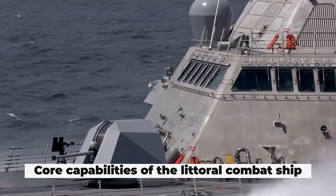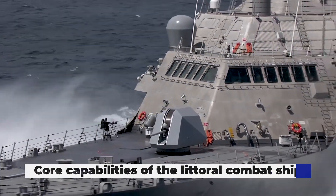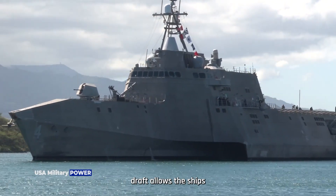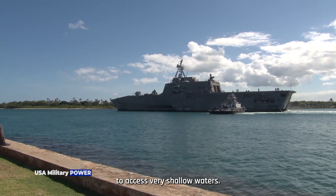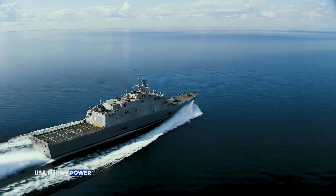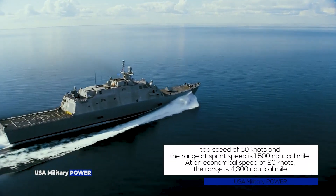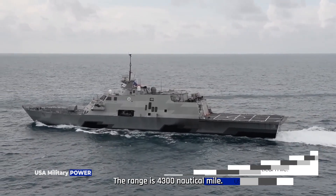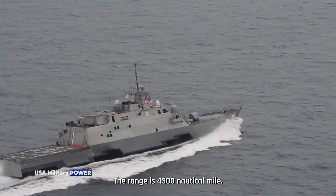Core Capabilities of the Littoral Combat Ship: A 10-foot full load displacement draft allows the ships to access very shallow waters. Ships will have a top speed of 50 knots and the range at sprint speed is 1,500 nautical miles. At an economical speed of 20 knots, the range is 4,300 nautical miles.